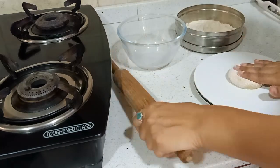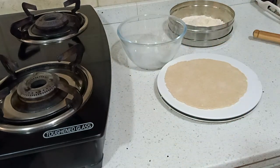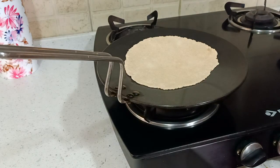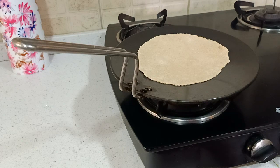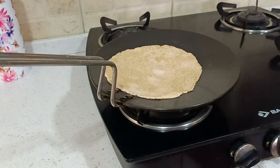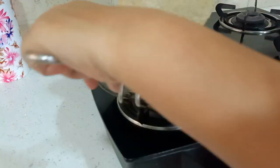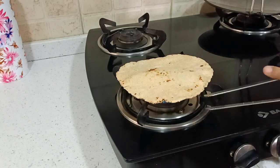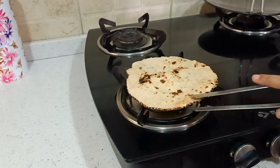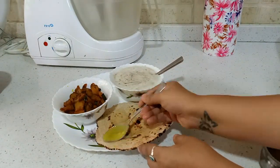Now I'll just roll it up. Our tawa is ready to make roti. We'll let it cook for 1 minute and then we'll flip it. After cooking for 1 minute we'll use chimta, or any way you prefer to cook roti. Once the roti is ready we'll take it out on the plate.